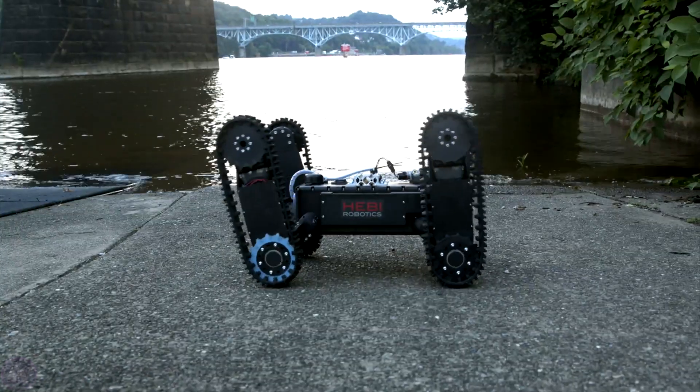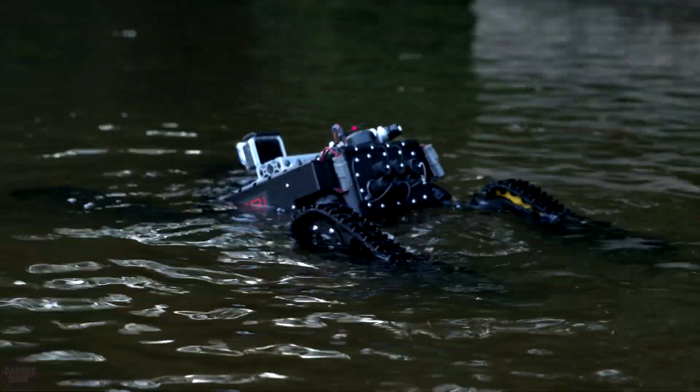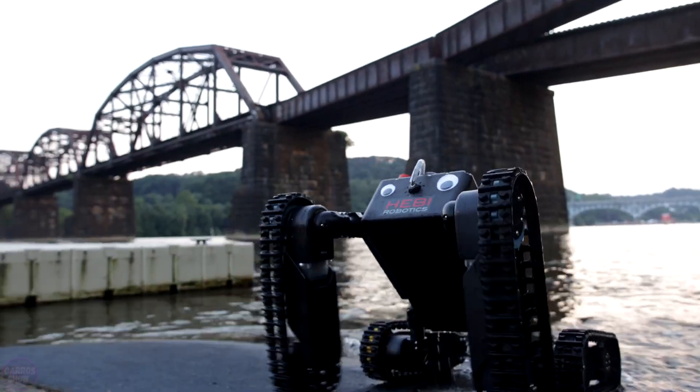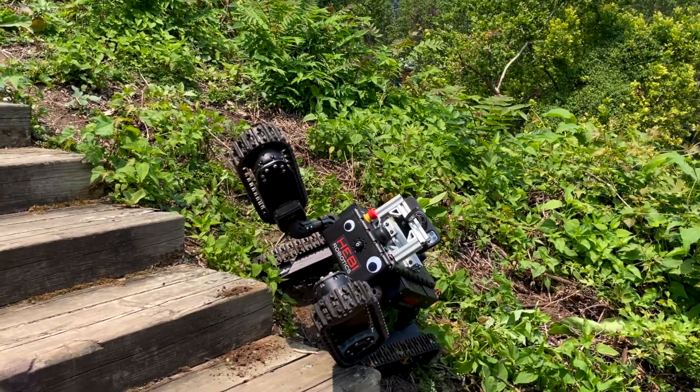Additionally, thanks to its waterproof design, the robot can operate underwater for up to half an hour. Its built-in battery provides two to three hours of operation. TREDI can be equipped with various tools and is designed for search and rescue missions, industrial inspections, and other operations in hard-to-reach places.